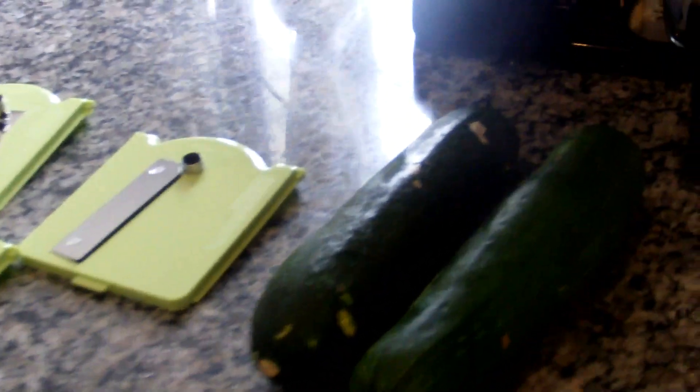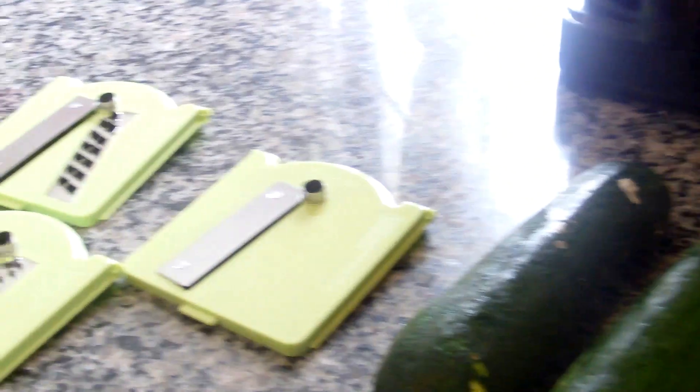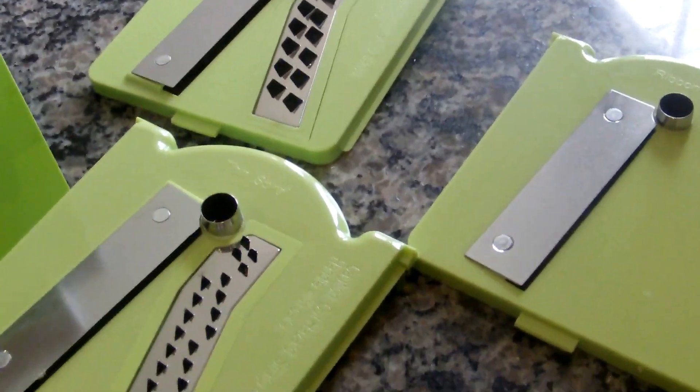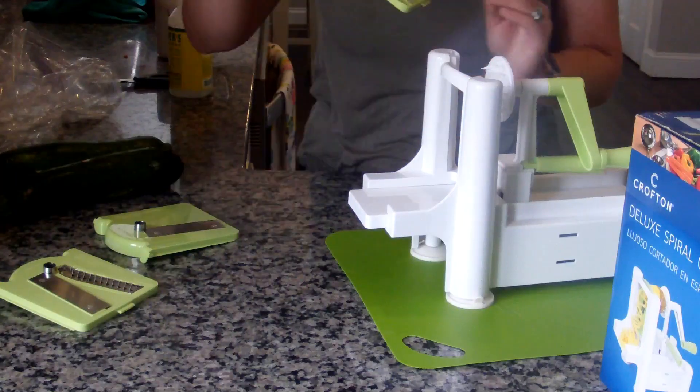I wanted to show you what I did with a lot of my Misfits Market produce. These are two zucchinis — I'm gonna make zoodles with them. This right here is my deluxe spiral cutter. It comes with three blades: a thick spiral, a thin spiral, and a ribbon cut. I'm gonna use the thick one for these.